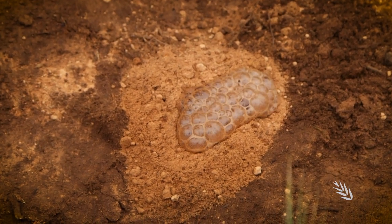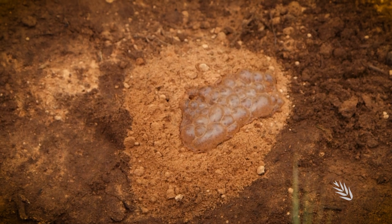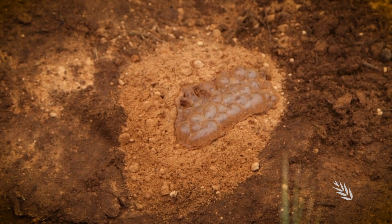We have analysed this material back in the laboratory and about 40% of this soil material is actually limestone itself.